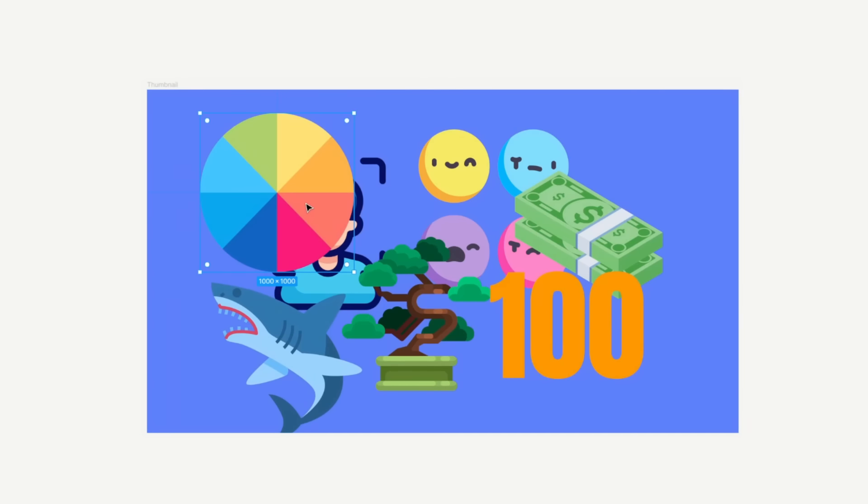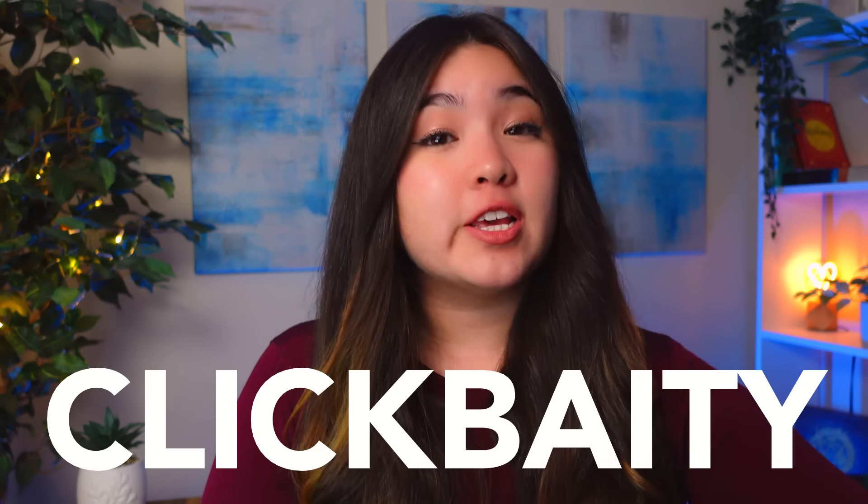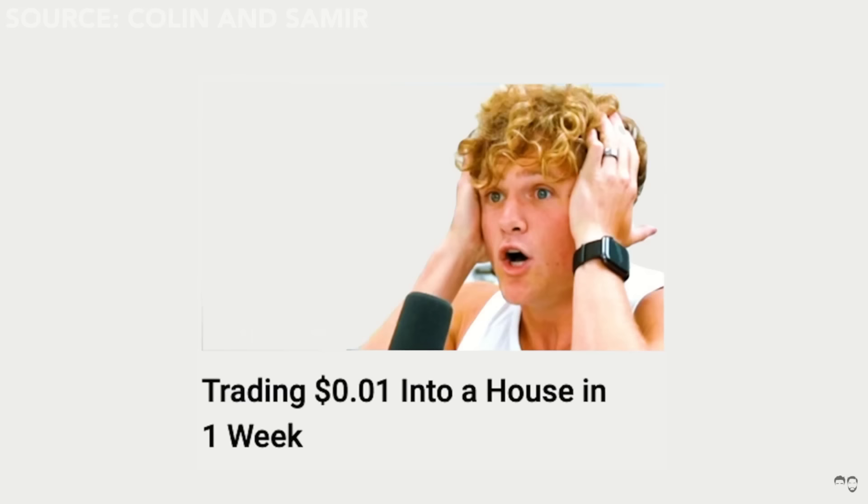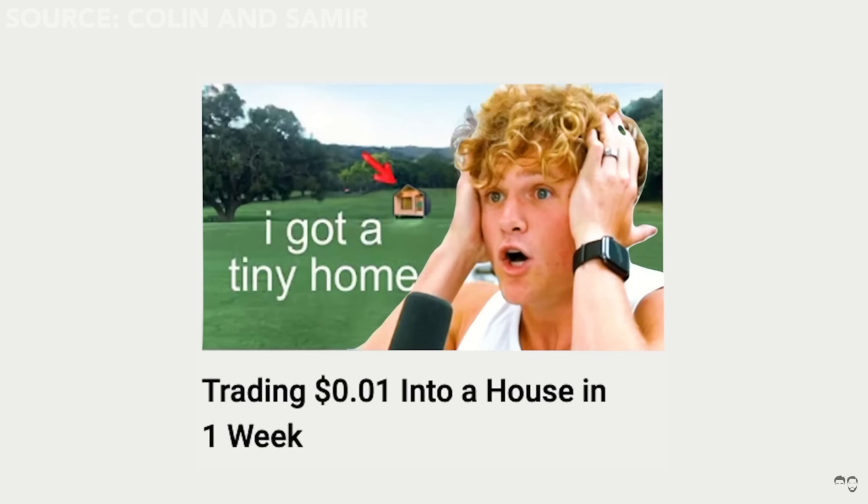But while it may be tempting to jam as many scroll stoppers as possible into your thumbnail, that could end up hurting rather than helping you. Because the more scroll stoppers your thumbnail has, the more clickbaity your thumbnail becomes, and the more diluted your brand gets. That's one of the reasons why Ryan Trahan opts for more realistic-looking faces in his thumbnails — he feels more connected to the thumbnail when it looks authentic rather than over-exaggerated.